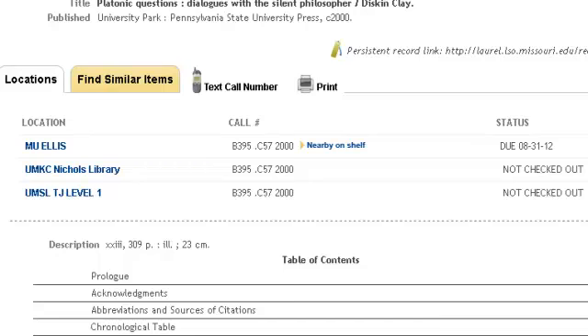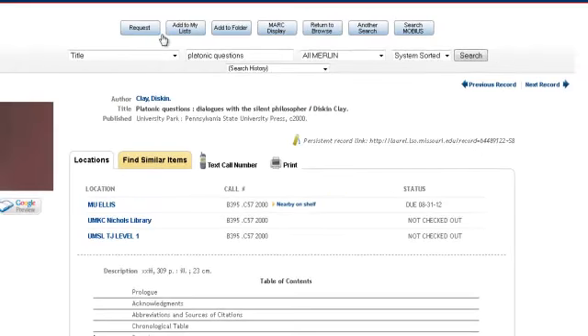Since our copy is checked out, I'd like to request a copy from another library. To do that, I select the request button at the top of the page.